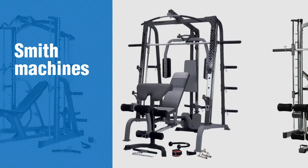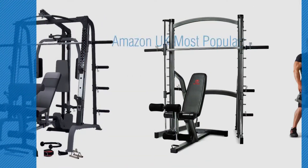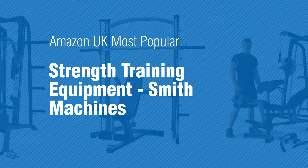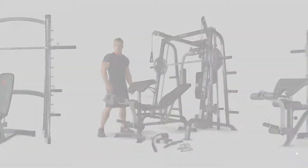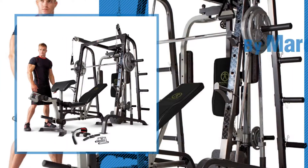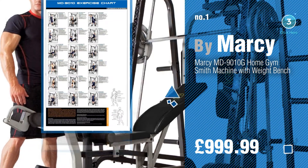If you're looking for Smith machines, here's a collection you've got to see — Amazon UK's most popular strength training equipment. Smith machines number one, most popular, by Marcy. Watch this video and get inspired.